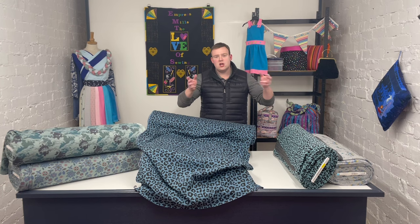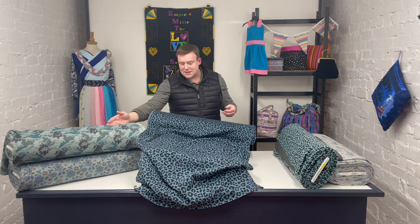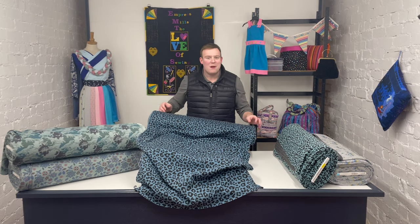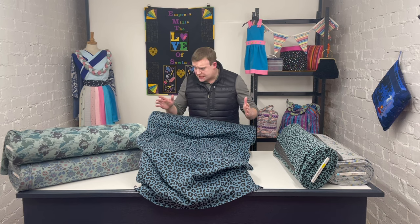We really do have all sorts, from more grown-up designs to novelty prints like the dinos, like the unicorns — designed with kiddies in mind, but for big kids as well. I'd be happy with the dinosaur, let's put it that way.